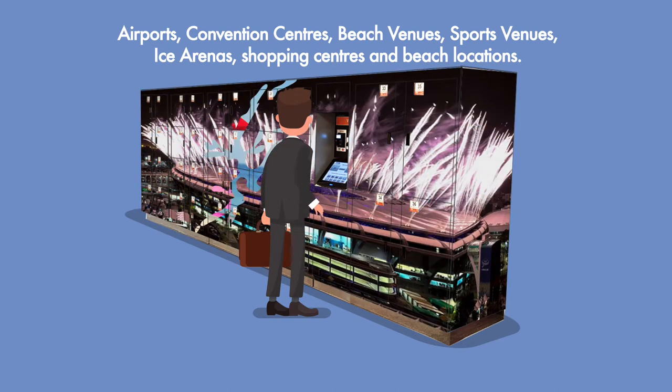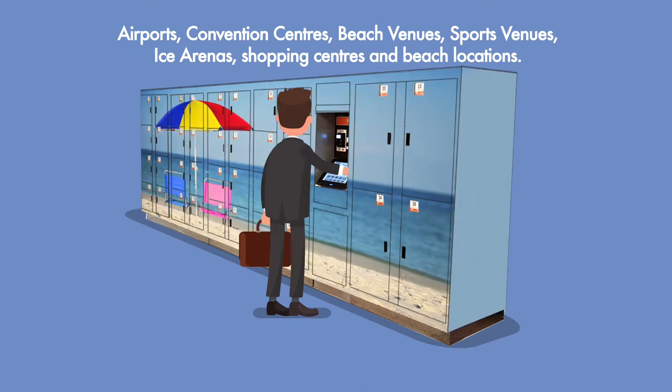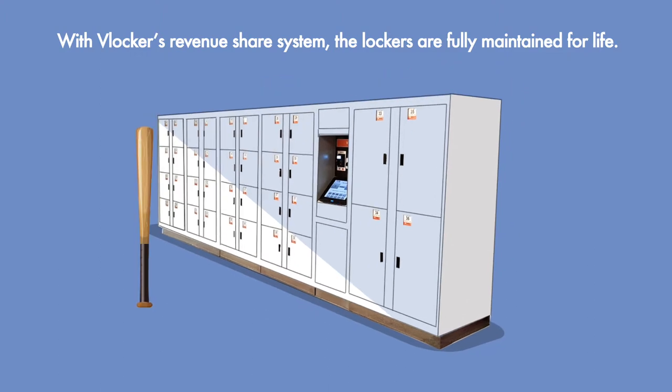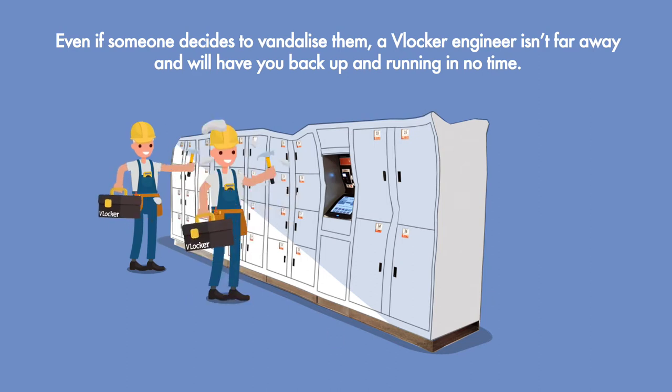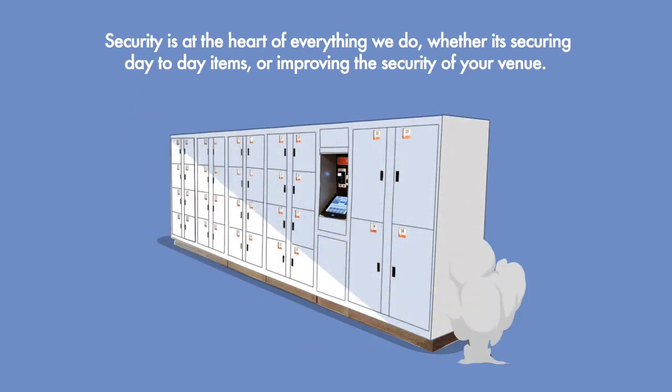Convention centers, beach venues, sports venues, ice arenas, shopping centers and beach locations. With VLocker's revenue share system, the lockers are fully maintained for life. Even if someone decides to vandalize them, a VLocker engineer isn't far away and will have you back up and running in no time.